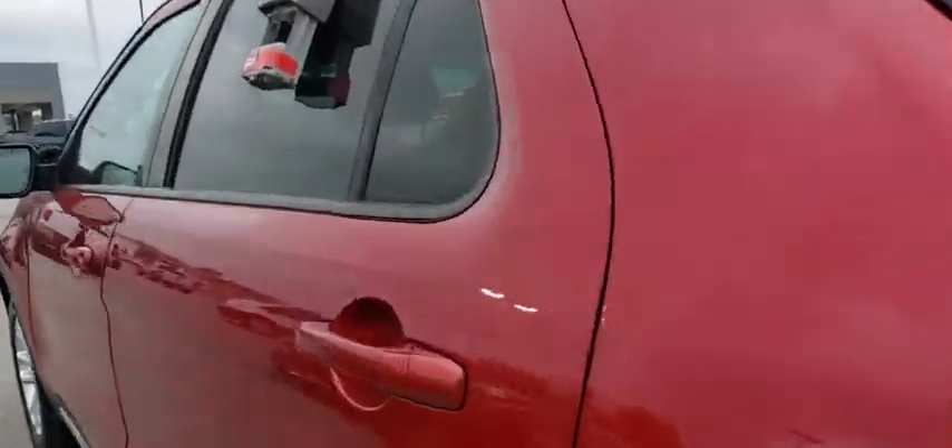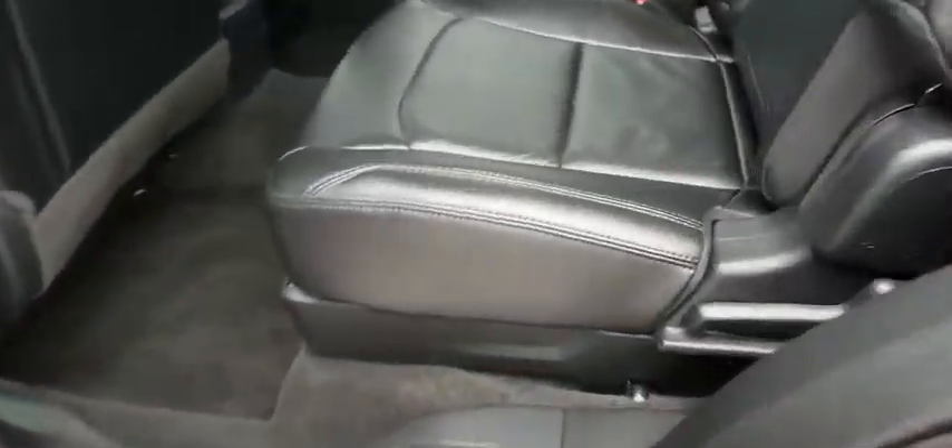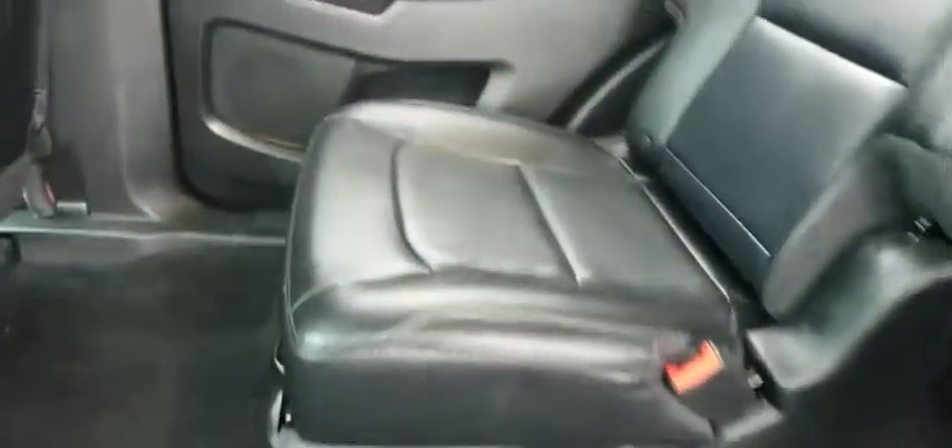Cruise control, floor mats, aluminum wheels, four-wheel disc brakes, keyless start, AM FM stereo radio, front wheel drive, rear defrost.